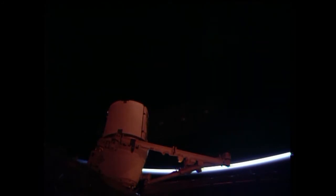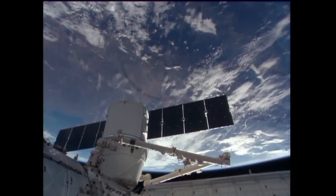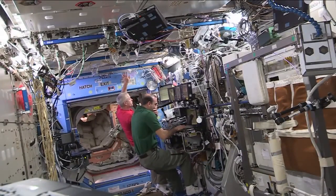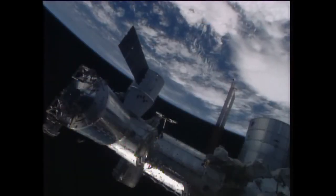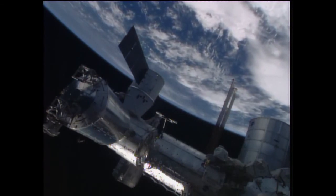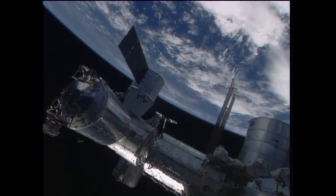The team on the ground is continuing to maneuver Dragon slowly into place on the port of the Harmony node. Station and Dragon are currently 260 miles above the southern ocean, just about to reach sunrise for this orbit. Verifying stable attitude control configuration and confirming that the Russian sensors are disabled — that is confirmed, go for step four. Once again, after launching on Friday at 2:25 p.m. Central Time on board Falcon 9, the SpaceX Dragon 3 has now arrived at the space station and is officially berthed to the Earth-facing port of the Harmony node.